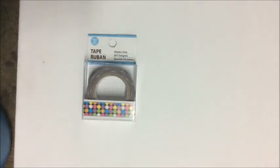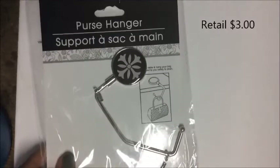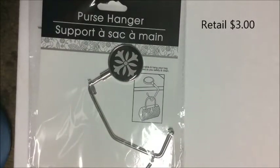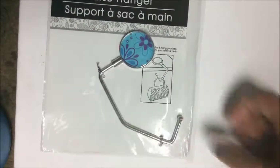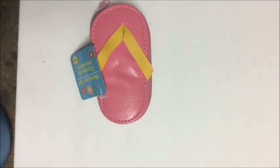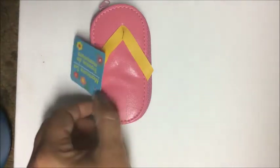I was super excited to finally find the purse hangers — two different designs in blues and purples with a flower motif. I also found these little manicure sets shaped like flip-flops.